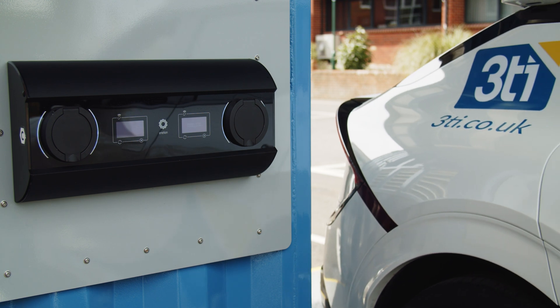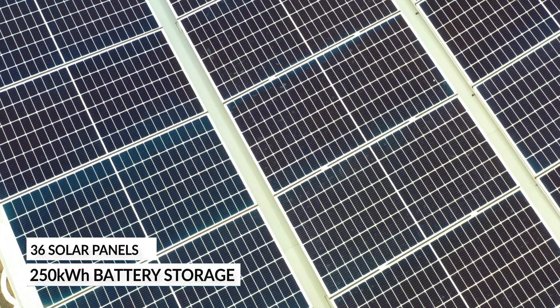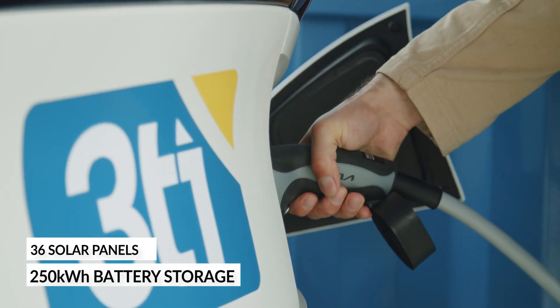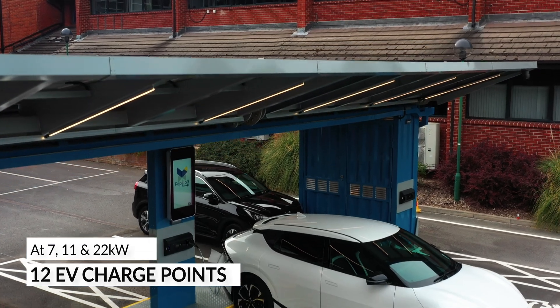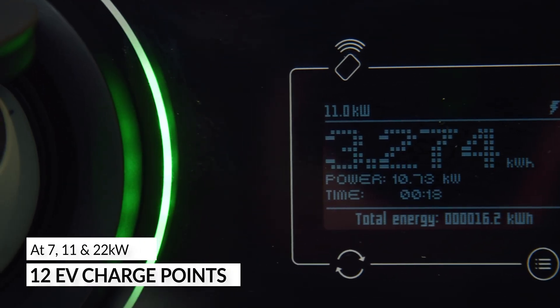Ideal for workplace and destination charging, it combines local mains power with 36 solar panels, a battery with up to 250 kilowatt hours of storage and up to 12 EV charge points at 7, 11 and 22 kilowatts.